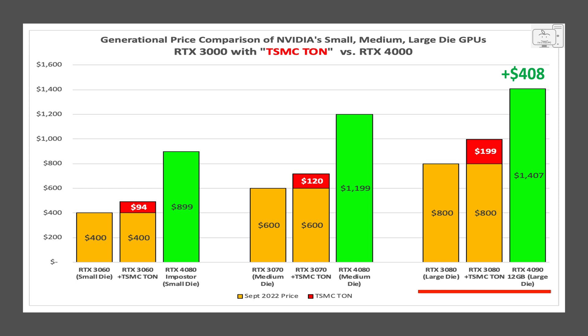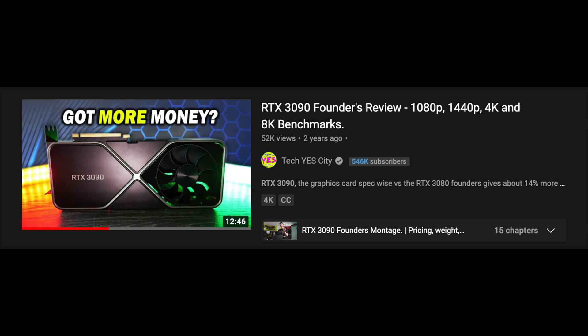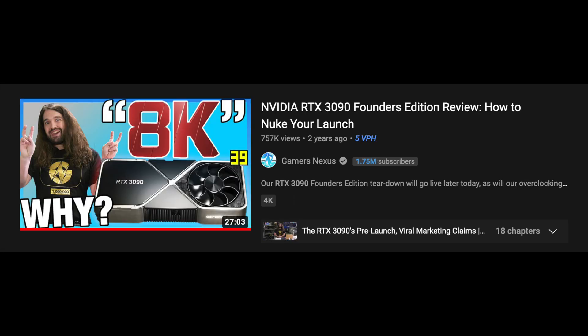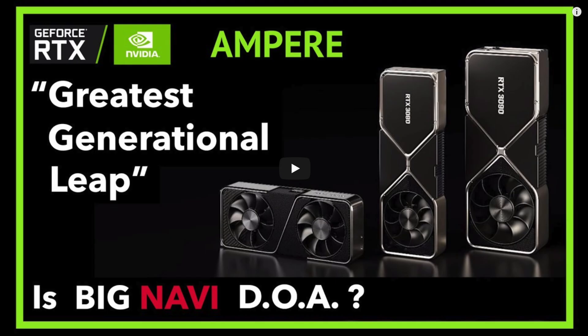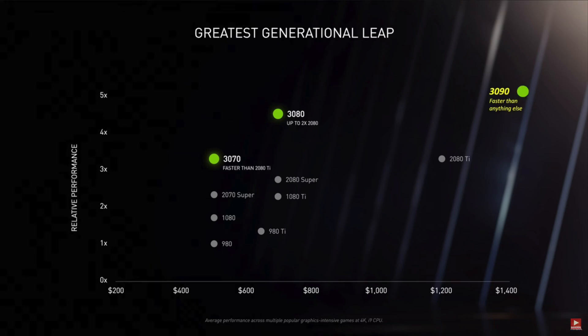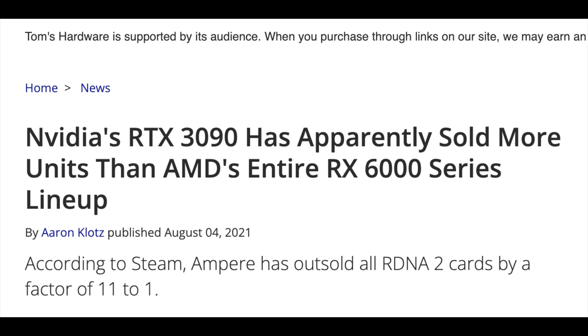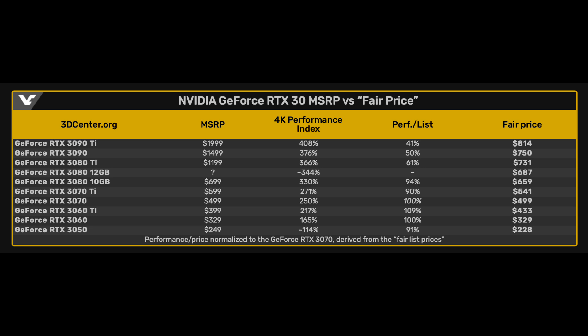For those who think the 4090 is a good deal, that is only due to the made-up price on the 3090. The 3090 provided anywhere from a 10–15% increase in performance over the 3080 for $800 more than the 3080's $700 MSRP price — more than double the cost. The 3090 with its 24GB of VRAM is really only for professionals; no gamer needs 24GB. It was a huge mining GPU, and 3dcenter.org did a price model based on GPU performance over the 3070 and concluded the 3090 should only cost $750.